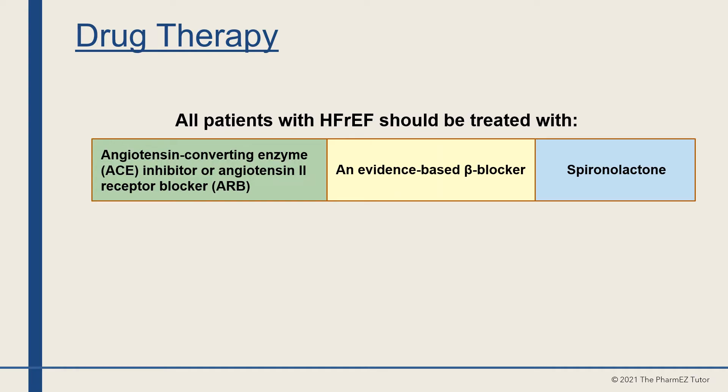So all patients with heart failure with reduced ejection fraction should be treated with a three-drug regimen: an ACE inhibitor or angiotensin-2 receptor blocker, plus an evidence-based beta blocker, plus spironolactone.